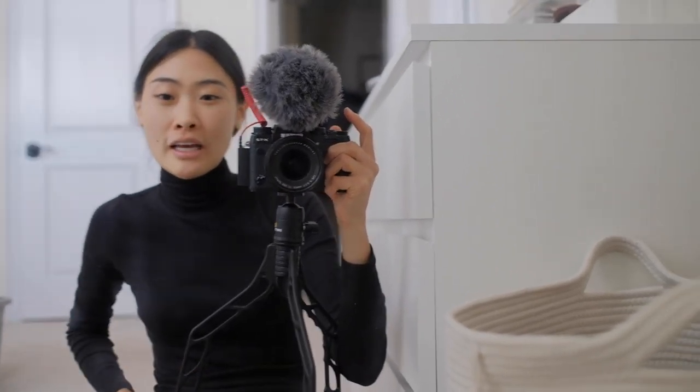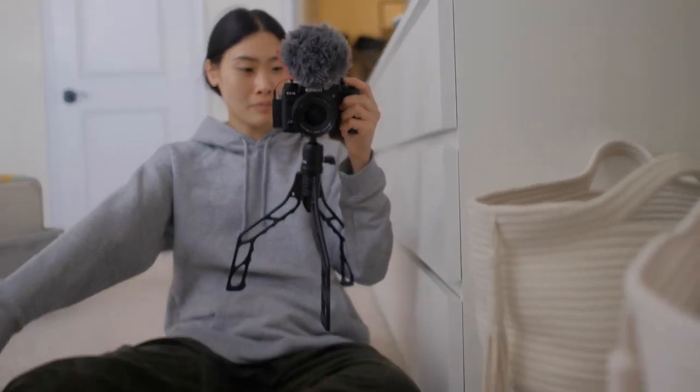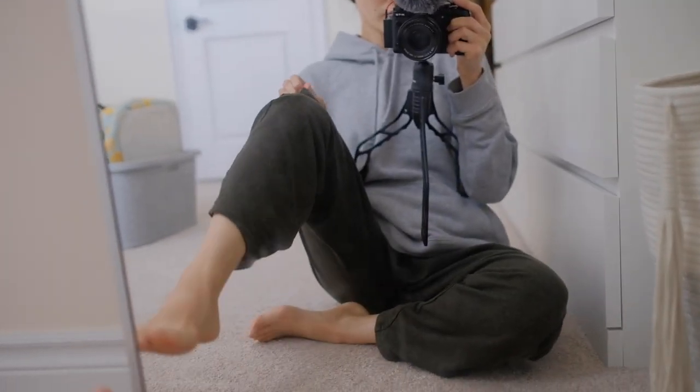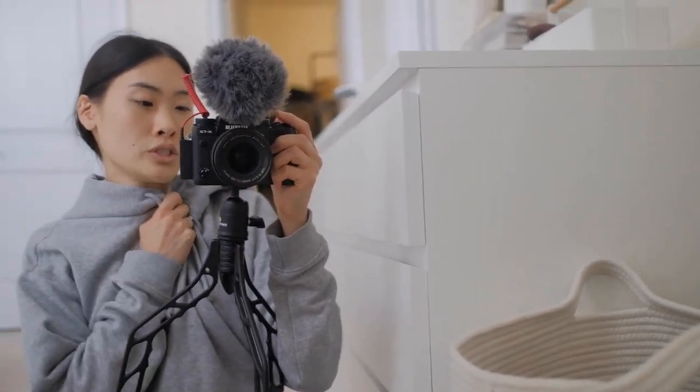But before I get started I'm going to change out of my outfit of the day, which is just this turtleneck and some jeans — I just want to get into something comfy. Okay, so here I am in my comfies. I'm wearing some olive green lounge pants from a small fashion brand and then just an old gray hoodie.